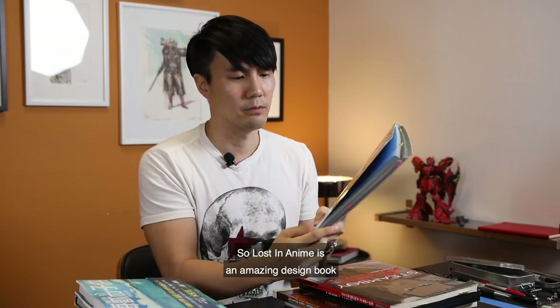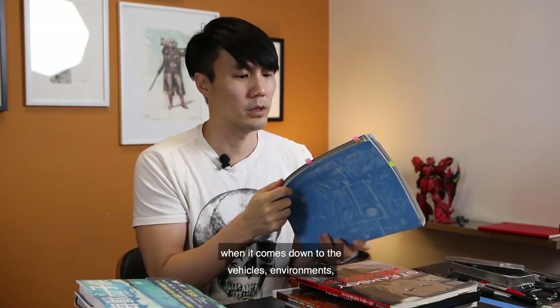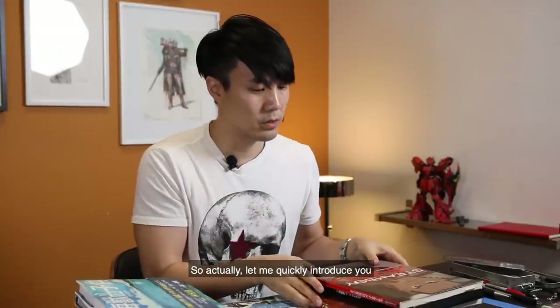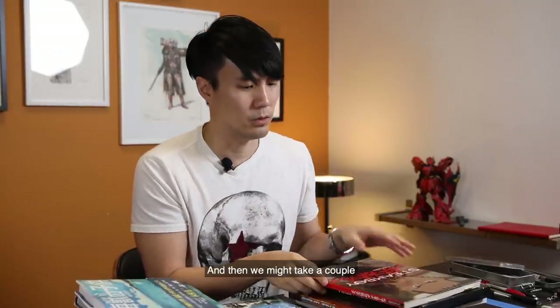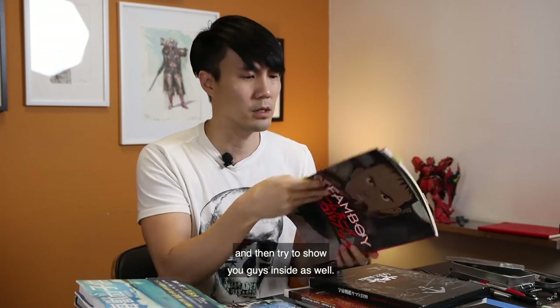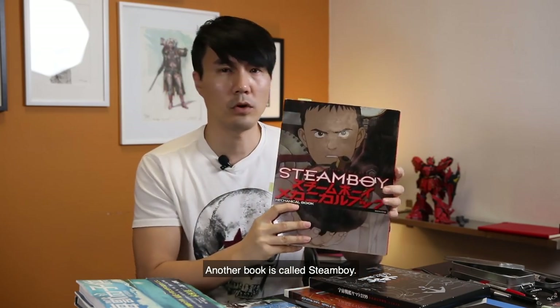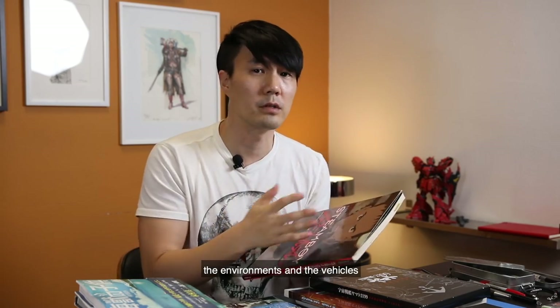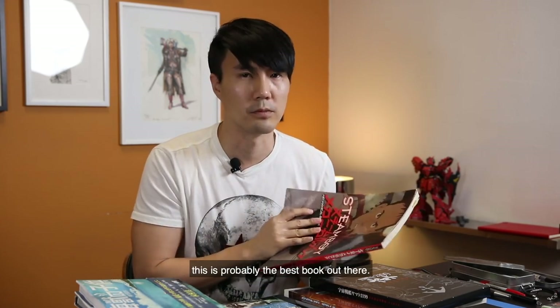Lost in Anime is an amazing design book when it comes to vehicles, environments, and all that. Another book is called Steam Boy. When it comes to steampunk design — the environments and the vehicles — it's probably the best book out there. It's by Otomo Katsuhiro, the director who directed Akira.